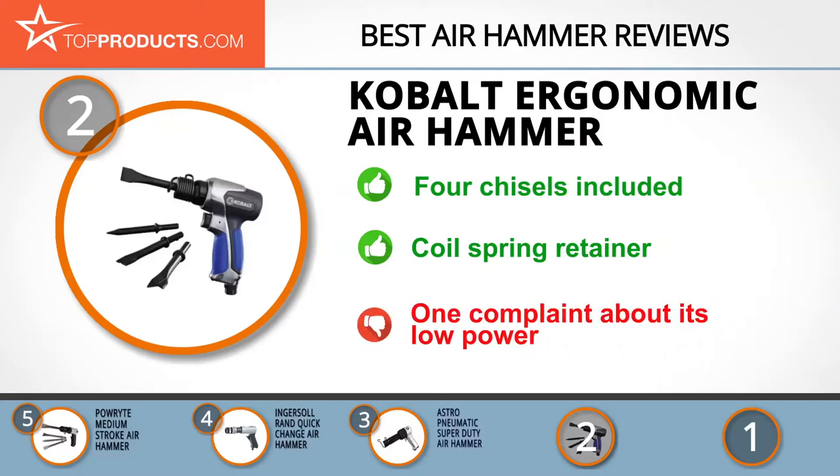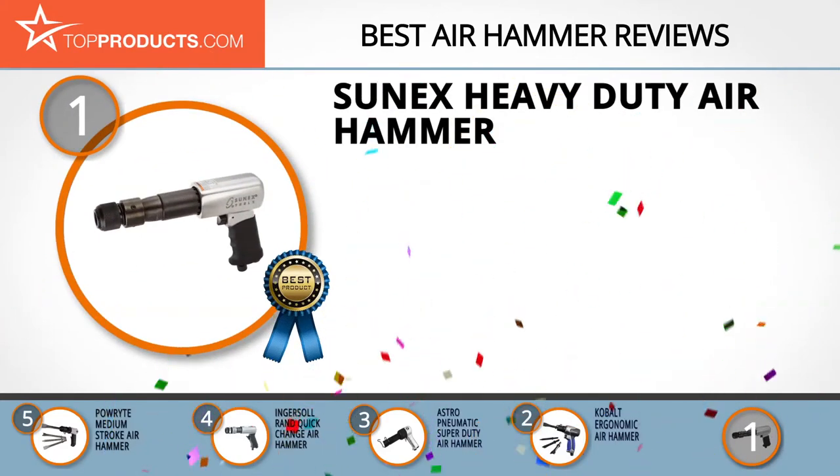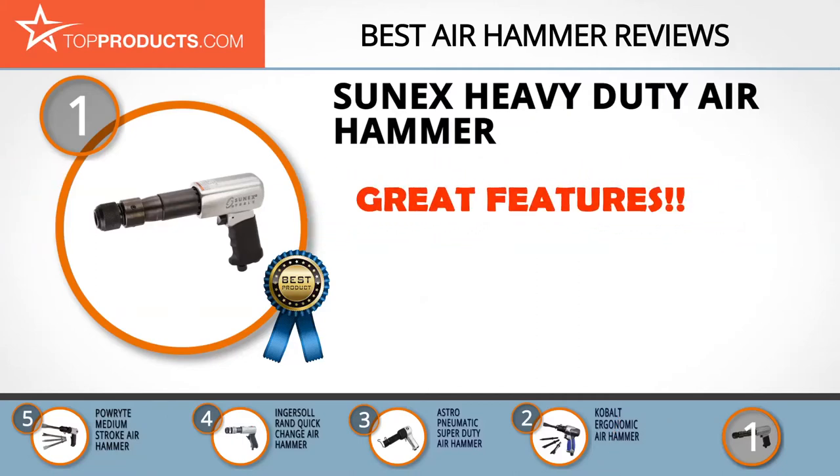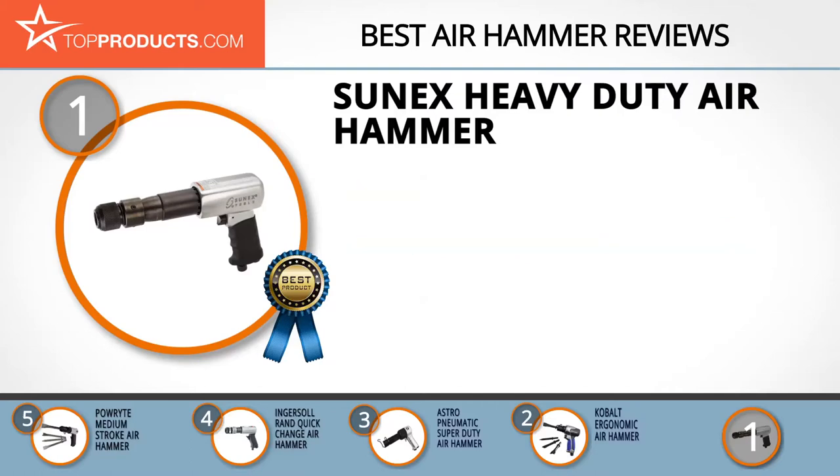Some have said the power is lower than others, but it's more than adequate for a budget model. Finally, the Sun X heavy duty air hammer made it to our top choice position because it provides a good array of features with an affordable price. Sun X began its business by producing sockets and over the years also started producing air and hand tools.